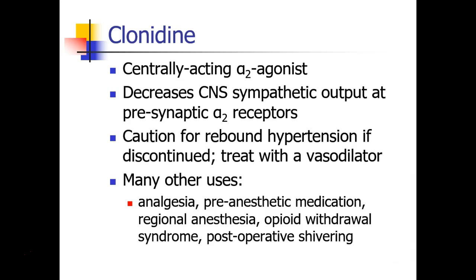Patients who abruptly stop their clonidine are at risk for rebound hypertension, and this can be a very severe hypertension which can be very difficult to manage. Usually we recommend that patients experiencing clonidine withdrawal are treated with a vasodilator. Clonidine does have many other uses — it can be mixed with epidural or peripheral nerve block formulations, used as a pre-anesthetic medication, and used in treatment of opioid withdrawal or even post-operative shivering.